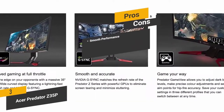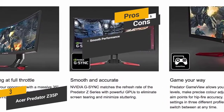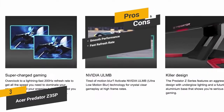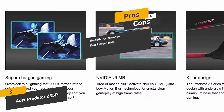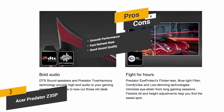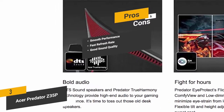The pros are smooth performance: the state-of-the-art technology gives you smooth graphical performance with no stuttering or screen tearing. Fast refresh rate: the 100Hz refresh rate reduces motion blur noticeably in games and movies. Good sound quality: the overall sound quality of this monitor's speakers is pretty impressive.